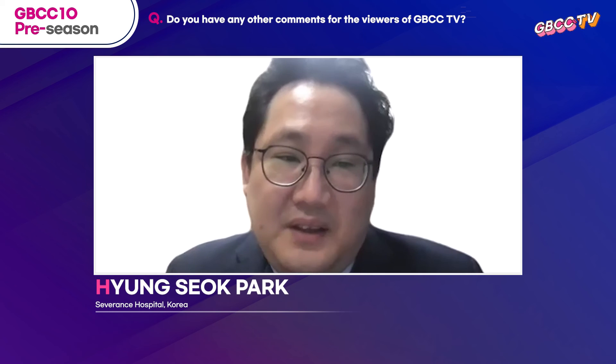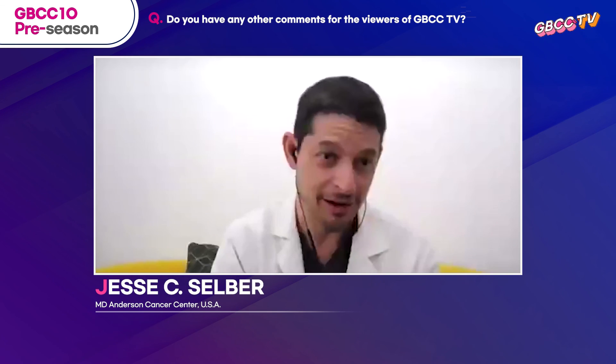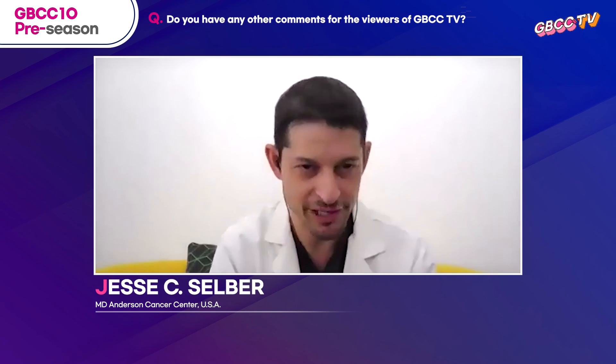Do you have any other comments for the viewers of GBCC TV? I would first like to thank Dr. Park for inviting me — he is very well known and a pioneer in his field, so congratulations and thank you. I firmly believe that these procedures have advantages for patients, and if I didn't think they benefited the patient, I wouldn't do them. I think robotics will be the future of many surgeries we currently do open, and that will evolve with evolving technology and experience. Thank you for sharing your achievements in robotic breast surgery, and I look forward to meeting you again.